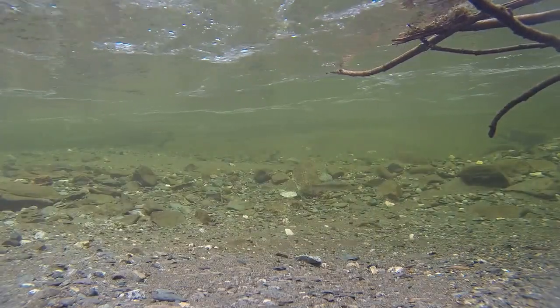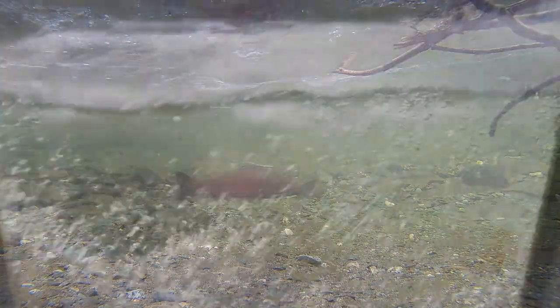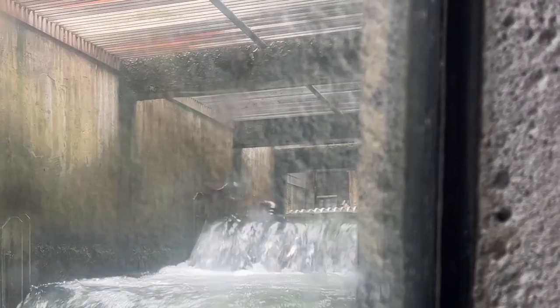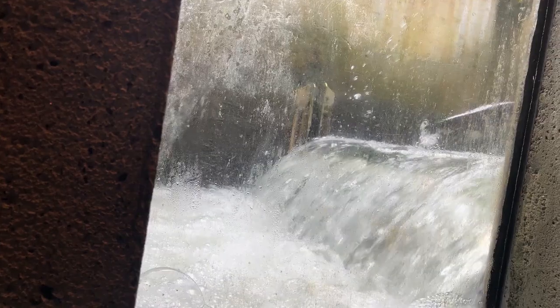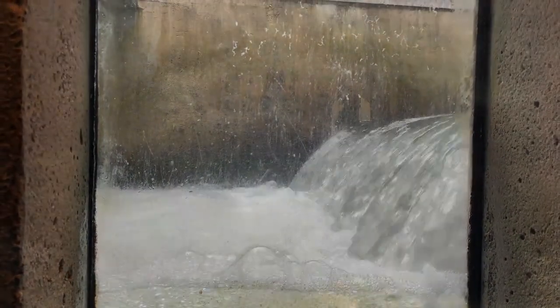As adults, they undertake extensive migrations to feed and grow, eventually returning to their natal rivers to spawn. This journey, guided by an acute sense of smell, culminates in the creation of new redds, completing their life cycle. After spawning, most salmon die, enriching the ecosystem with vital nutrients.